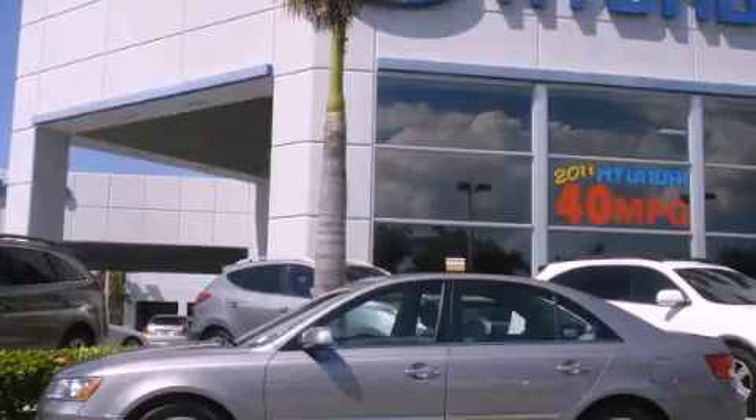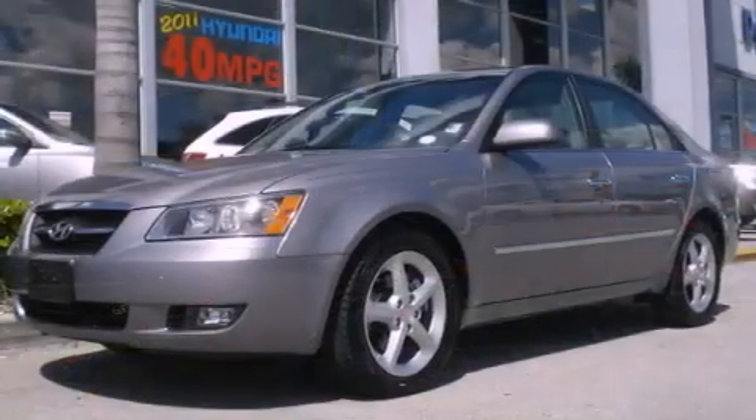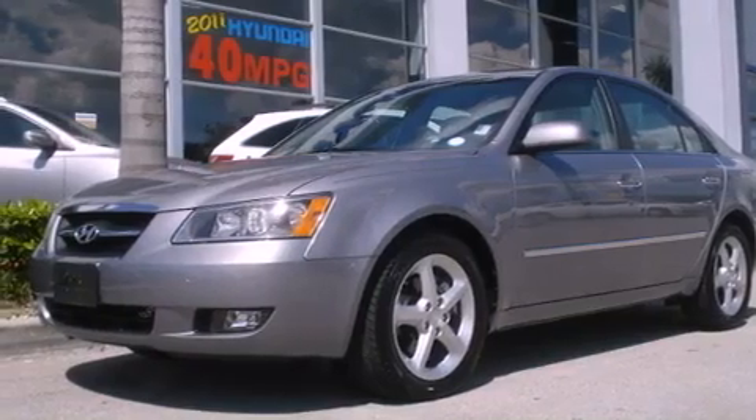This is a 2008 Hyundai Sonata. It features a six-cylinder engine and an automatic transmission.